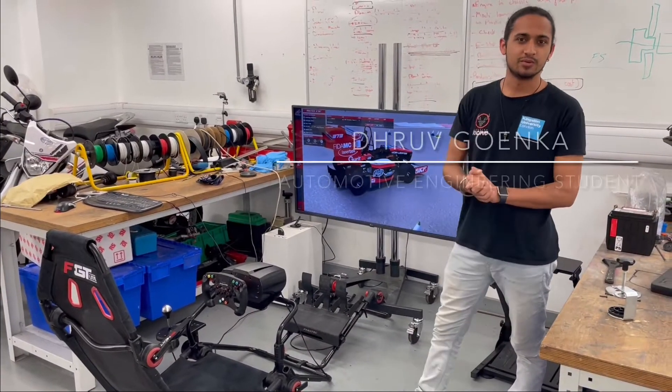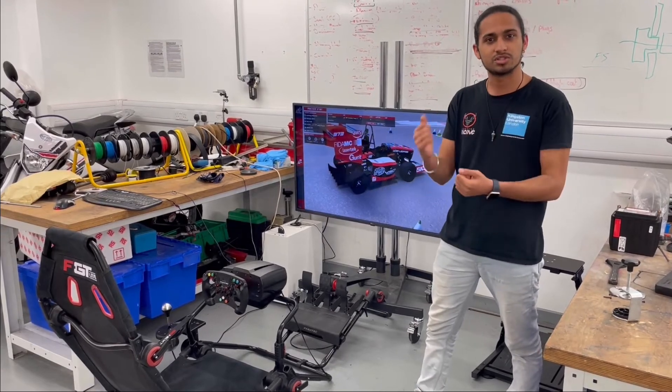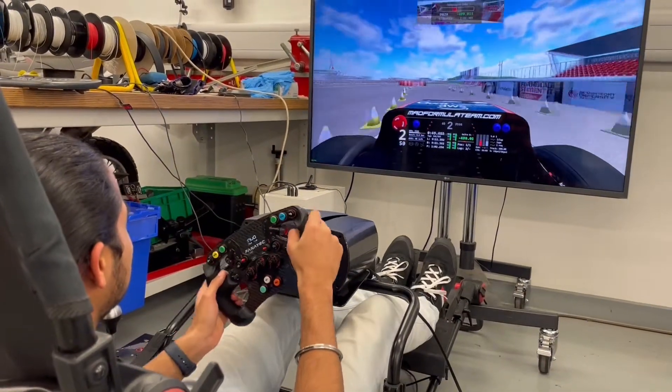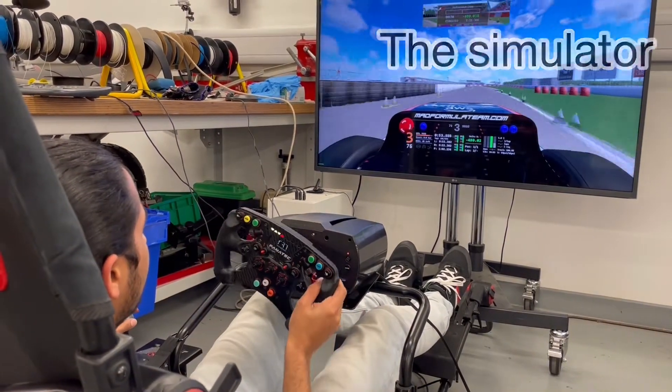That here is the sim that Kingston Racing will be using to practice driving on track and gaining some muscle memory. The car that we've loaded up right now was designed by a German team.